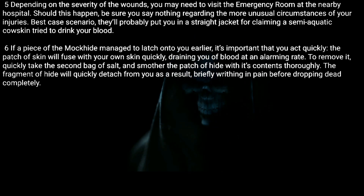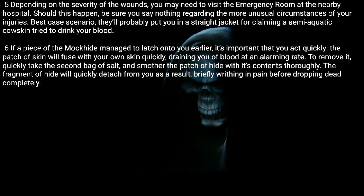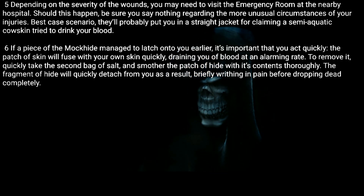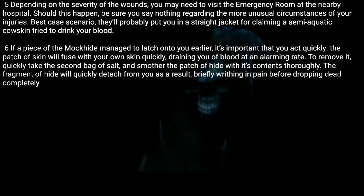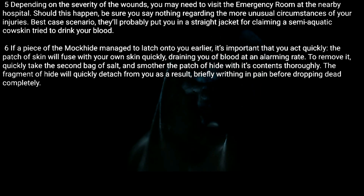The patch of skin will fuse with your own skin, quickly draining you of blood at an alarming rate. To remove it, quickly take the second bag of salt and smother the patch of hide with its contents thoroughly. The fragment of hide will quickly detach from you as a result, briefly writhing in pain before dropping dead completely.